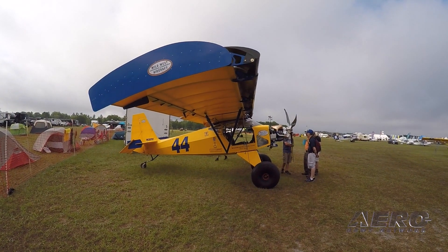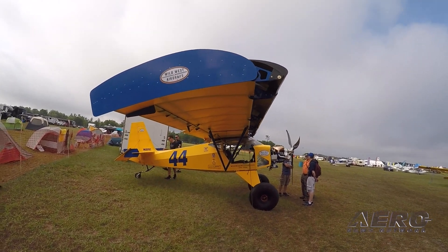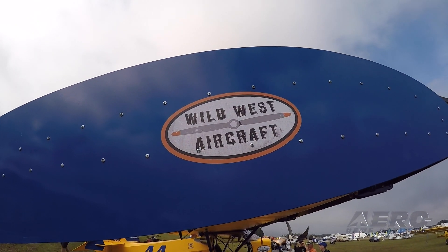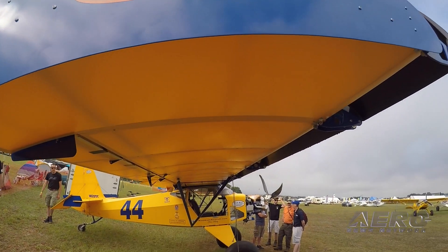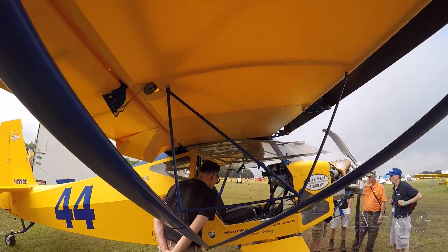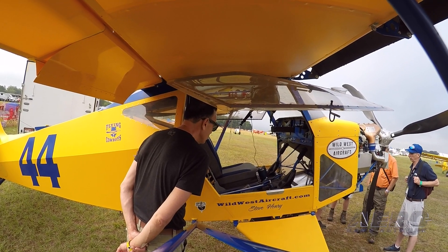There are a few aerodynamic modifications. I have a leading edge cuff on the front of the wing that makes the wing work a lot better — you get more angle of attack, fly slower, and it actually flies a little better in turbulence.